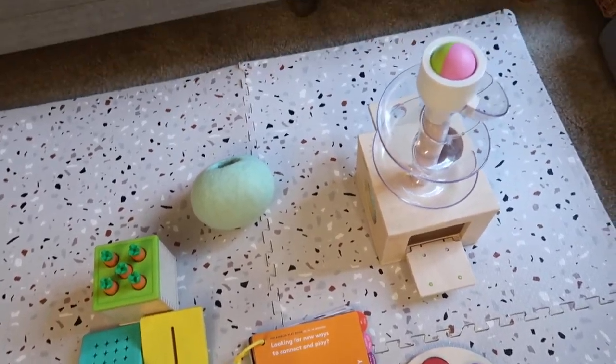That's why I love the Love Every play kits. I got him the 13, 14, 15 month one since he just turned one — it's called the Babbler. What I love about Love Every is that they always come with these play guides. It's a Montessori inspired play kit that is developmentally appropriate for your baby's age range.